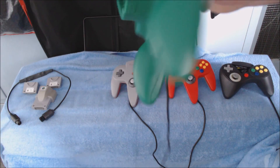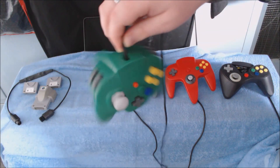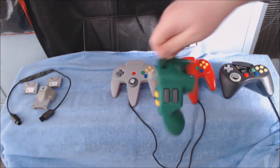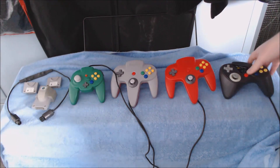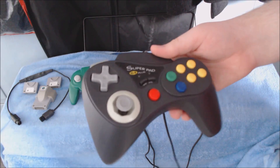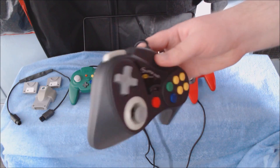This controller is ultra rare and also quite expensive — it cost more than the console itself. I've done two videos on this in the past, so go find those. Then we have this Super Pad 64, which is not the best controller but not the worst. I don't like how much range the stick has; it acts a bit weird whenever I plug in the rumble pack.